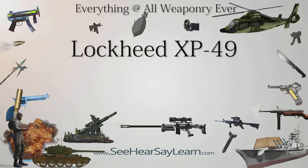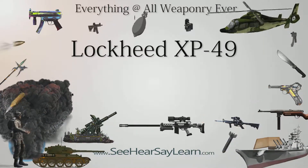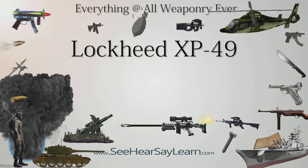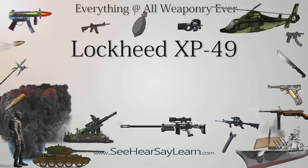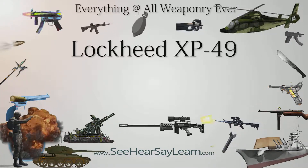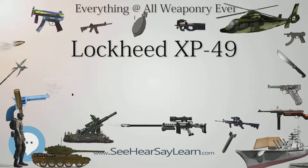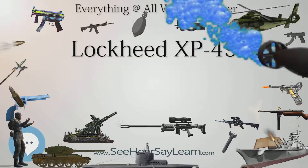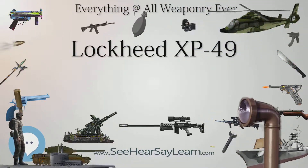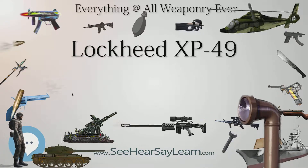The Lockheed XP-49, Company Model 522, was an advancement on the P-38 Lightning for a fighter in response to U.S. Army Air Corps Proposal 39-775. Intended to use the new 24-cylinder Pratt & Whitney X-1800 engine, this proposal — for an aircraft substantially similar to the P-38 — was assigned the designation XP-49, while the competing Grumman Model G-46 was awarded second place and designated XP-50.